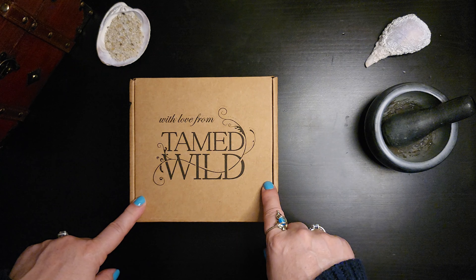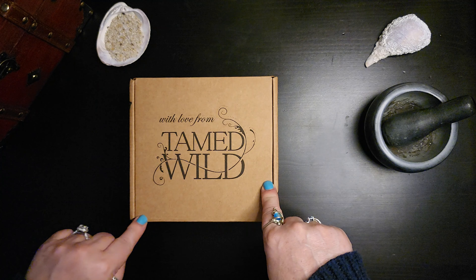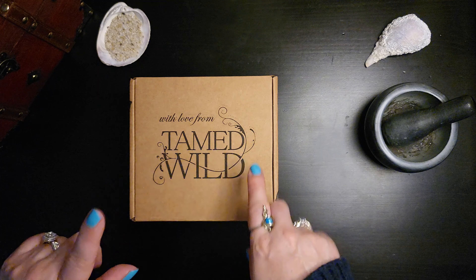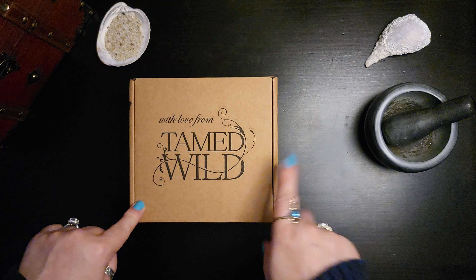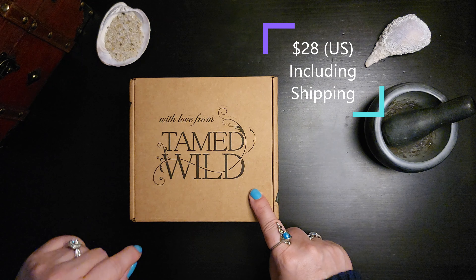Let me just start out by saying I'm not affiliated with Tamed Wild and this retails for — I want to say $28 US. I will put that on the screen for you once I confirm those figures.